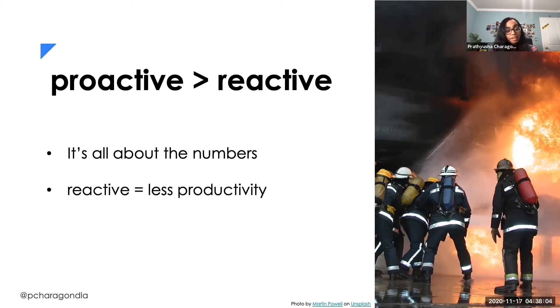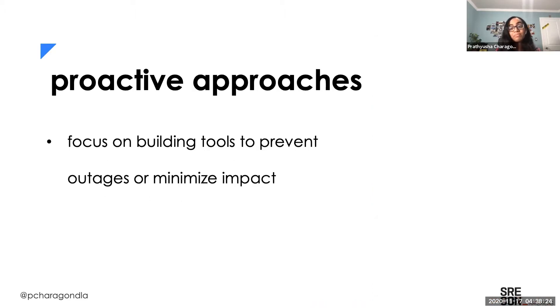Reactive approaches typically equal less productivity because we're spending more time firefighting, diagnosing, trying to find the issue and resolving it as they come, rather than innovating or thinking of ways to reduce resolution time, detection time, or even prevent outages. Which brings me to my first proactive approach: focus on building tools to prevent outages or minimize the impact.